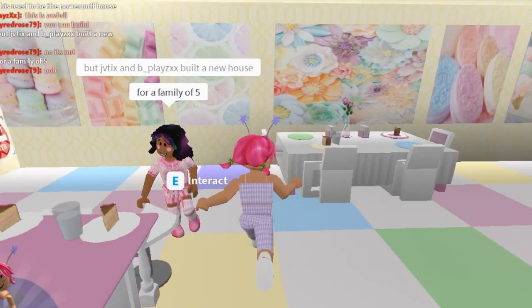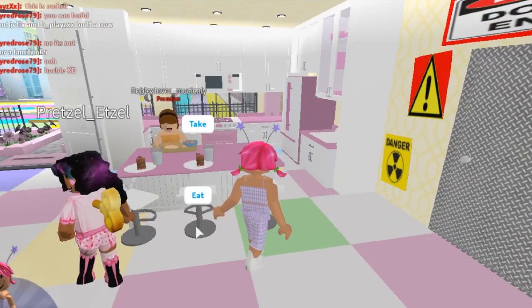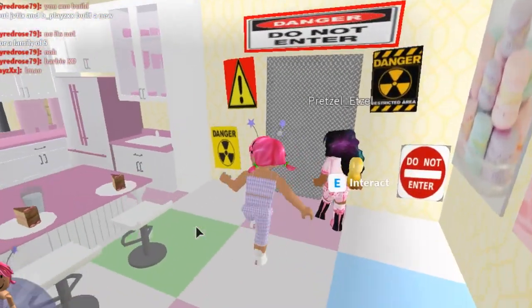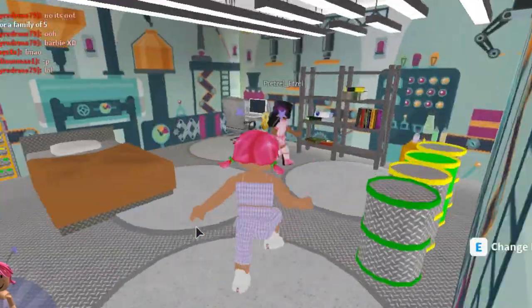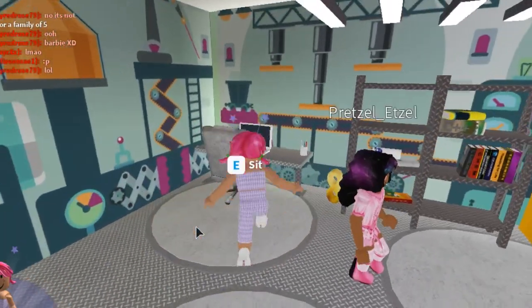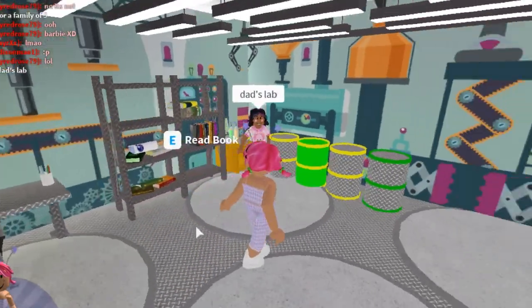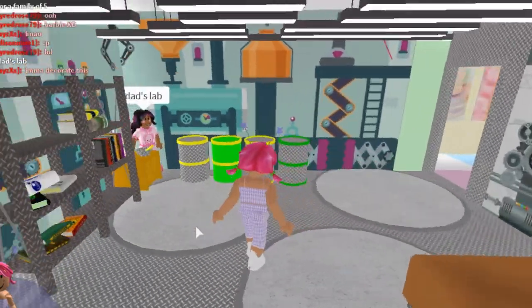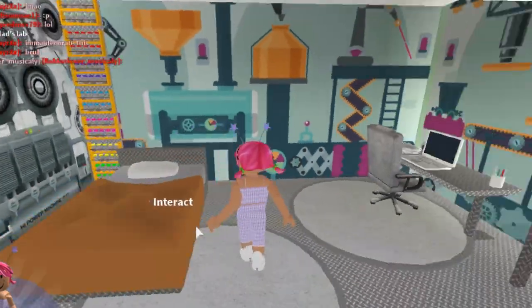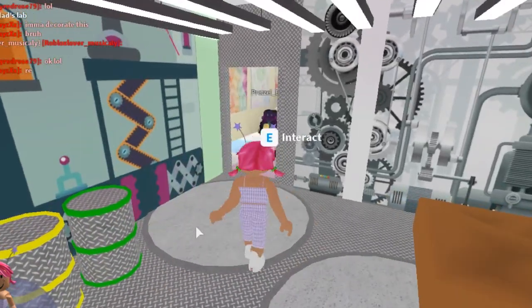Okay, so here is the little pink kitchen — this is really cute! I'm really intrigued by this 'no entry' door. I really want some cake, but I'm not going to steal it because cake is so hard to make. Oh, this is like a little lab — Dad's lab! This is so cool and so creative. Look at all the cogs on the walls — this is really well made. Let's go explore the rest of the house.